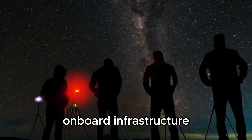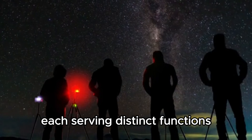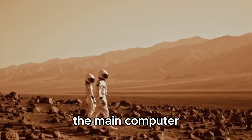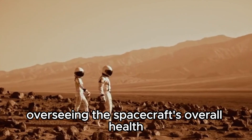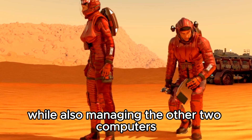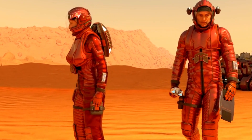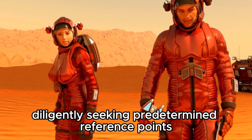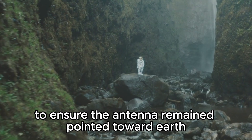Voyager's onboard infrastructure comprises three primary computers, each serving distinct functions. The main computer assumed control over all major instruments, overseeing the spacecraft's overall health and temperature while also managing the other two computers. The second computer focused on Voyager's orientation, diligently seeking predetermined reference points and activating the thrusters to ensure the antenna remained pointed toward Earth. The third computer specialized in storing and handling the scientific data and images captured by Voyager's instruments.